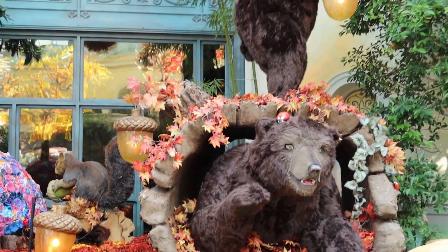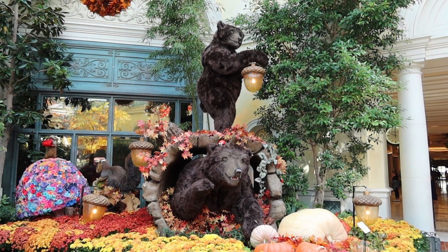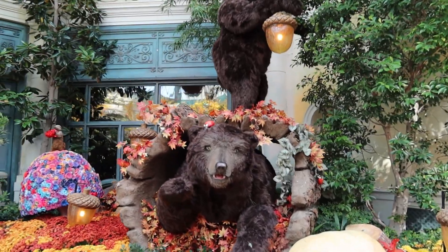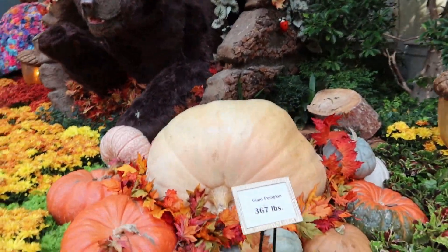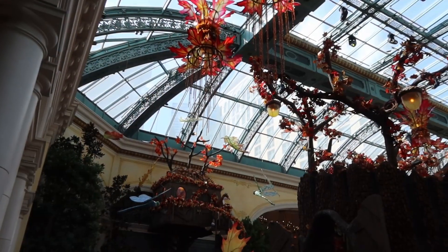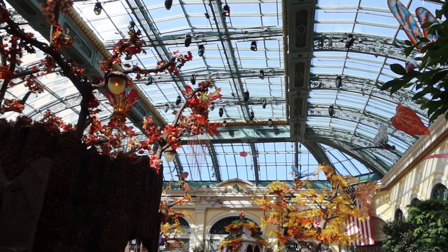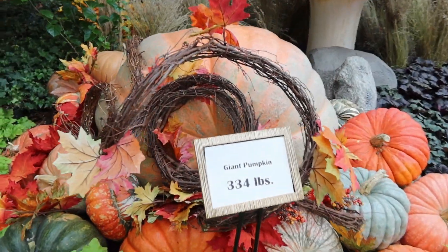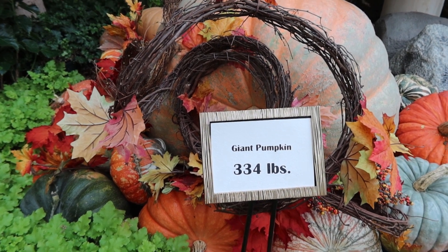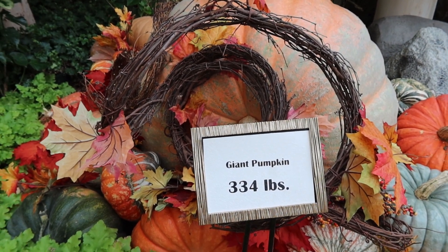We've got these bear hanging out looking at us. Right by the bear we have another giant pumpkin — this is one of the lighter ones at 367 pounds. Another giant pumpkin at 334 pounds. Not that this is light by any means, but it's the lightest of the pumpkins we've seen on this tour.